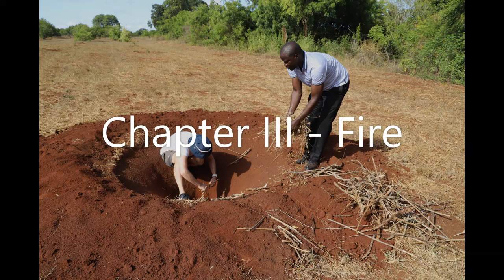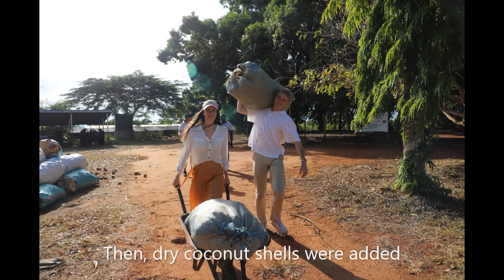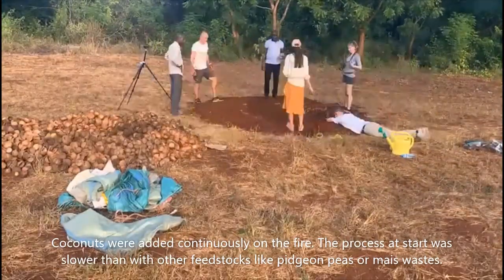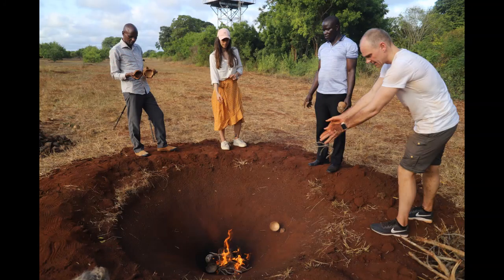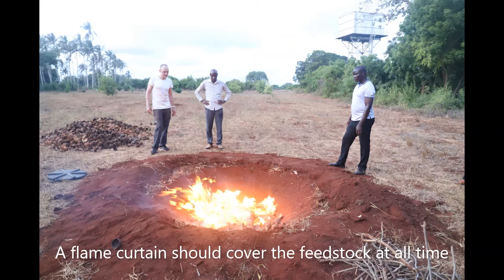The fire was ignited with small branches and dry herbs. Then dry coconut shells were added continuously on the fire. The process at start was slower than with other feedstocks like pigeon peas or maize wastes, but this way a flame curtain was covering the feedstock at all times.